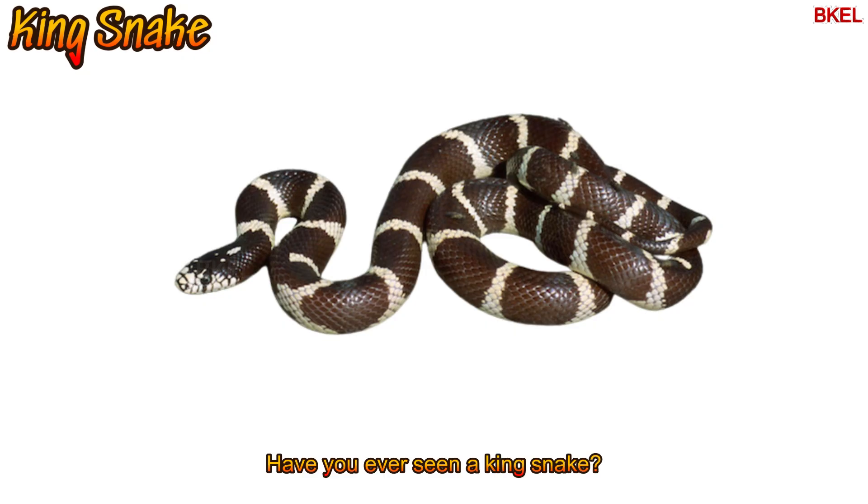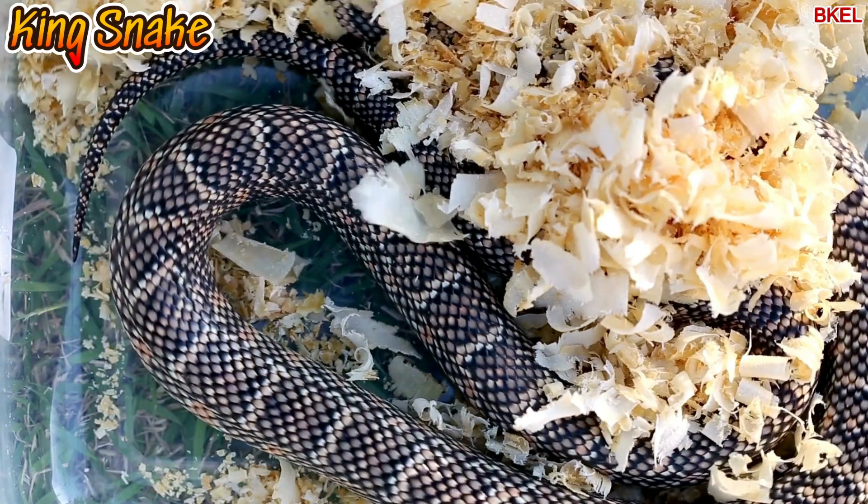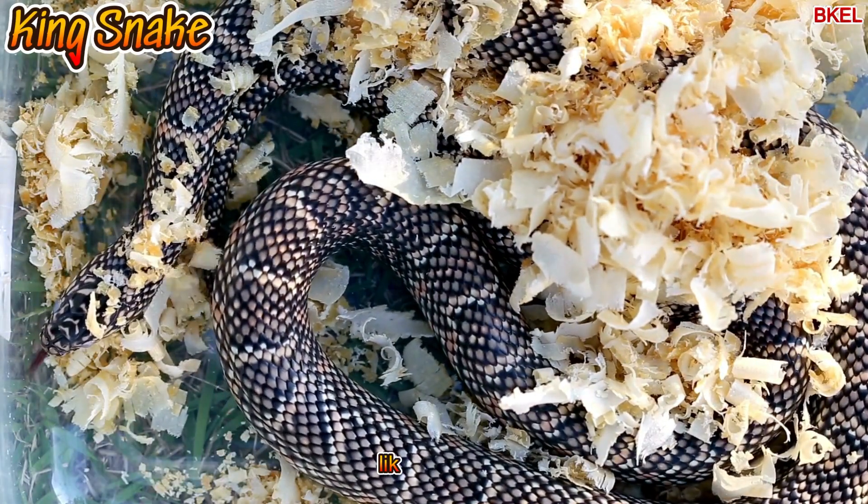Have you ever seen a king snake? It's brave — it can even eat venomous snakes like cobras.